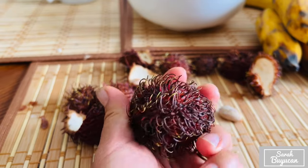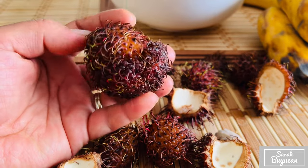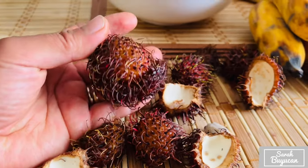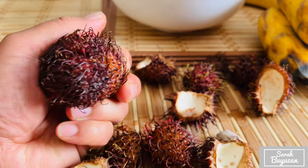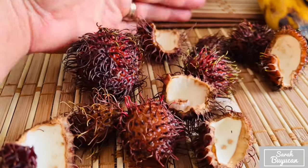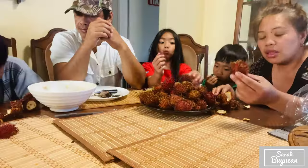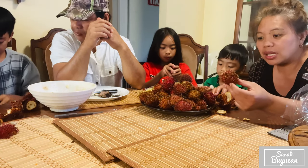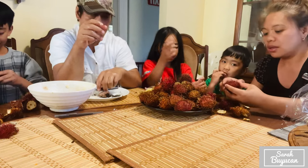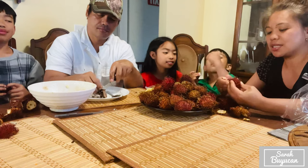If you see this in any store here in Canada, you have to try it. It looks weird but tastes so good. Usually when you see it in the store it's already packed in a plastic bag. Sometimes they sell it by pounds, but the one I bought is in a plastic bag for $11. These fruits are mostly from Asia — I'm not sure about Africa or Central America — but this is the type of fruit we eat in the Philippines.